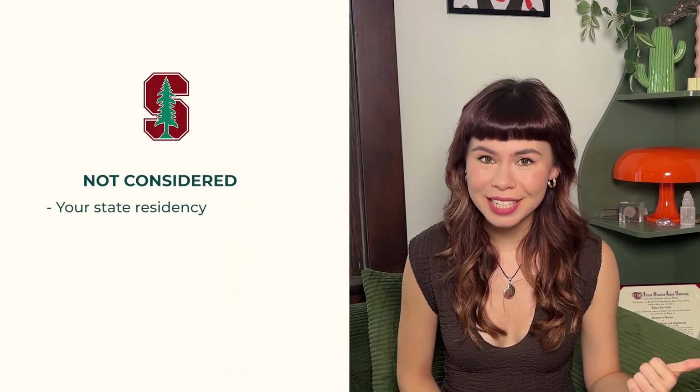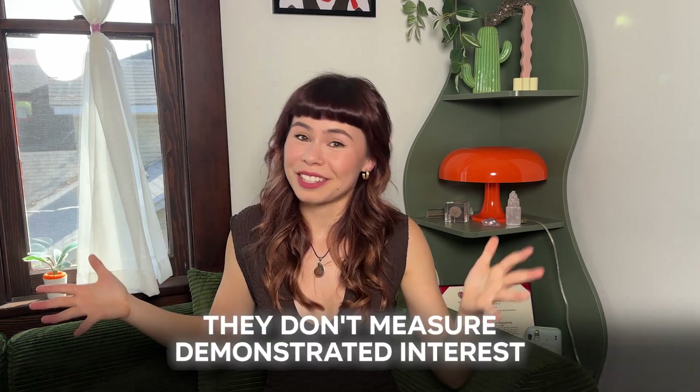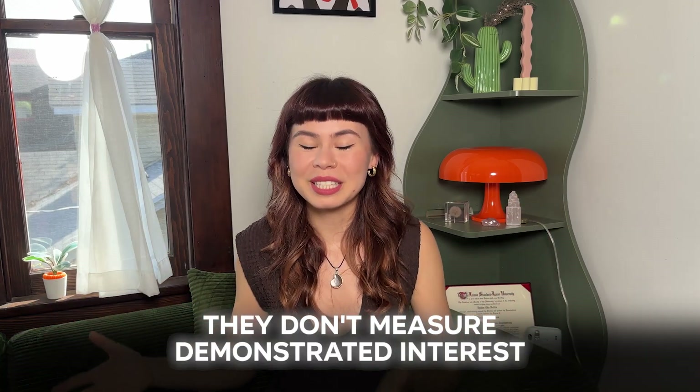Here are the things that Stanford does not consider in admissions: they don't consider your state residency, your religious affiliation, or your level of interest. They don't measure demonstrated interest because they can probably assume if you're applying to Stanford, you want to go there. With all that said, if you are planning on applying to Stanford, here are some admission facts to know.